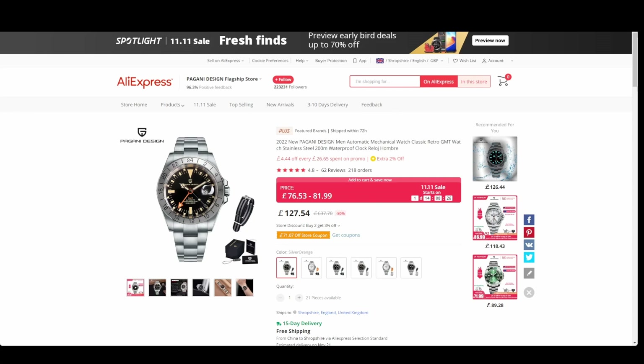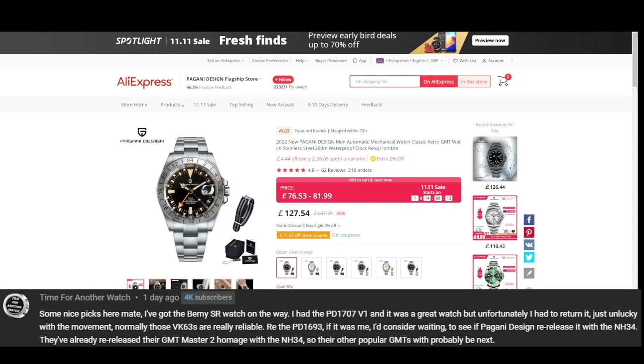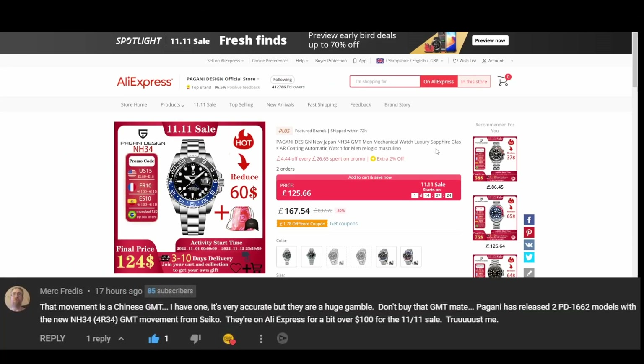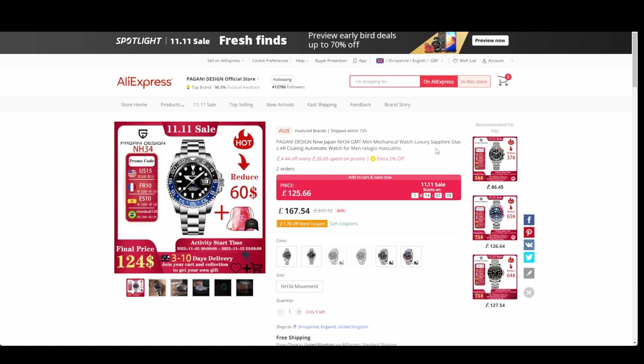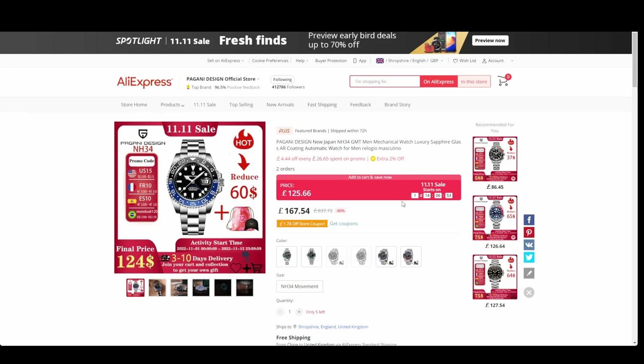Oddly enough, the first thing I got told was not to buy one of the watches I suggested — that was the Pagani Design 1693. Both Murk Freddy's and Al at Time for Another Watch said to hold fire on that GMT, as they had a better suggestion. So the watch I was going to buy, I'm not going to buy — but let's look at the suggestions you came up with. It's down to 125 in the sale.